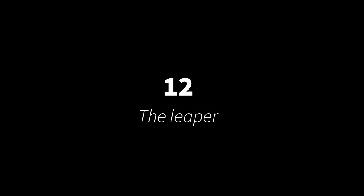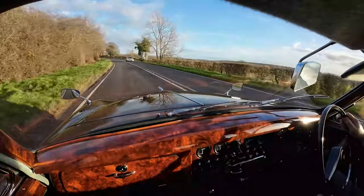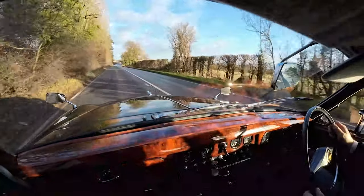And finally in number twelve we've got that great piece of automotive sculpture, the Leaping Jaguar, known as the Leaper, carving its way at the front of the car through the air. An E-Type might have a bonnet that stretches out for miles, but it doesn't have a Leaper gracing the front of it.